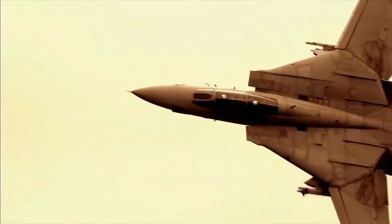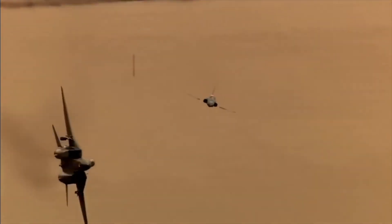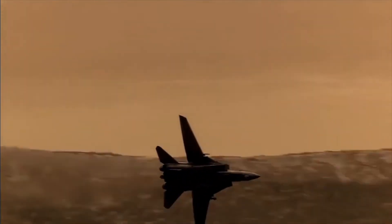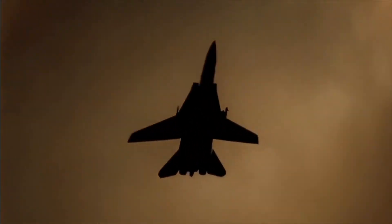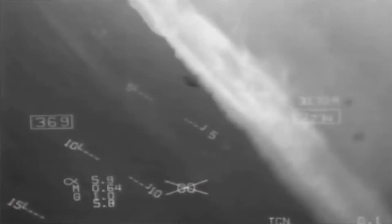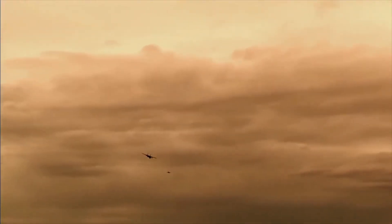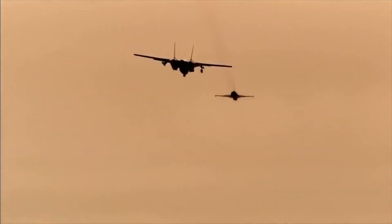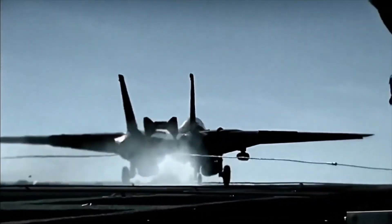The Super Tomcat 21 program also called for an advanced electronic warfare system to enhance the aircraft's survivability against enemy radar and missile threats. This system was to be complemented by a new, more sophisticated avionics suite that would improve overall situational awareness and reduce pilot workload. The proposed glass cockpit featured digital displays and advanced pilot interfaces, intended to be a game-changer, providing pilots with a more intuitive and information-rich environment from which to conduct their missions.